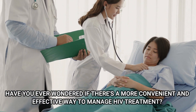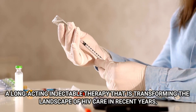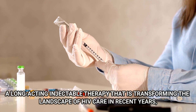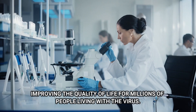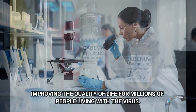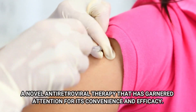Have you ever wondered if there's a more convenient and effective way to manage HIV treatment? A groundbreaking solution has emerged — a long-acting injectable therapy that is transforming the landscape of HIV care. In recent years, medical advancements have revolutionized the field of HIV treatment, improving the quality of life for millions of people living with the virus. One such breakthrough is Kavinuva, a novel antiretroviral therapy that has garnered attention for its convenience and efficacy.